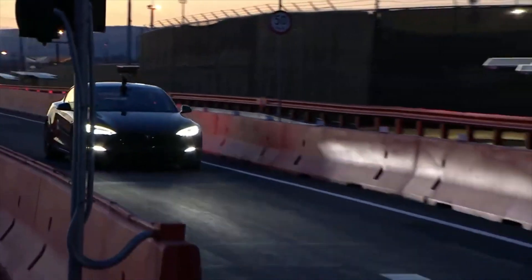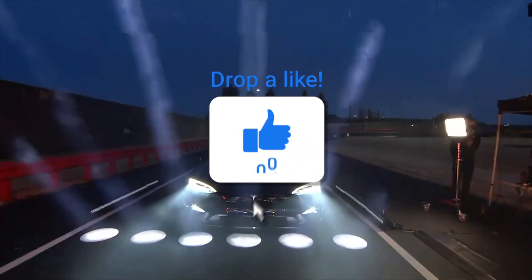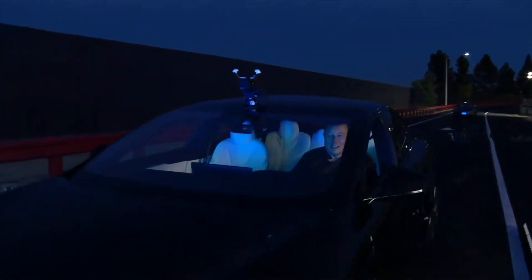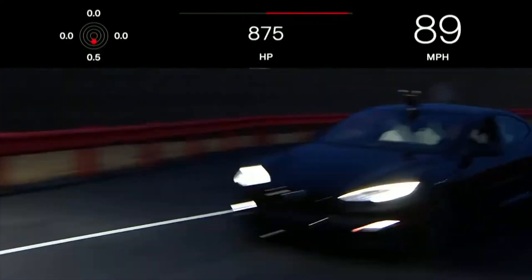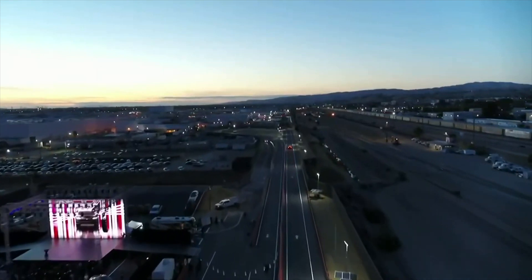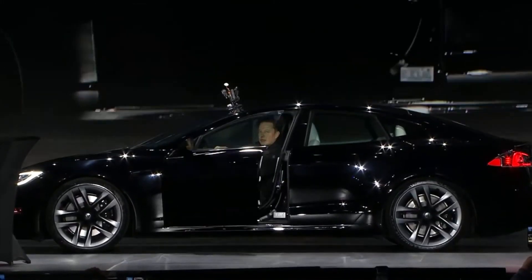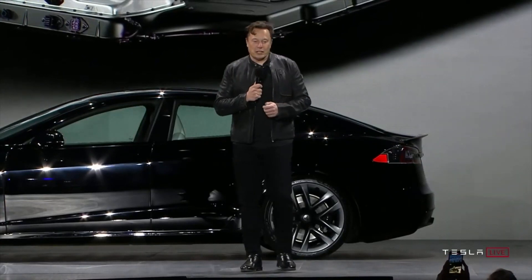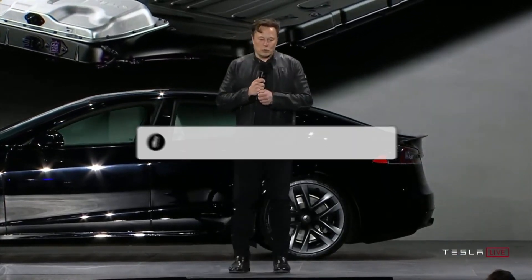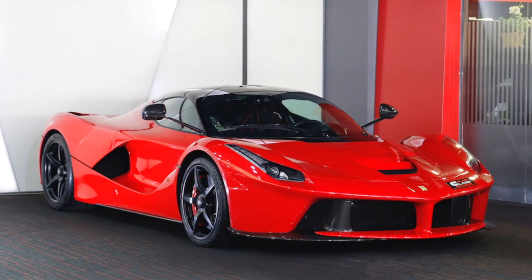The automaker had Motor Trend perform the first independent tests of the new Model S Plaid. Before they could do that, Tesla had them test the new performance sedan on a drag strip with a VHT prep surface — basically sticky asphalt — at the Famoso Raceway near Bakersfield, California. On that surface, the new Model S Plaid achieved an even faster than advertised 1.98 seconds 0-60 mph and a quarter mile in 9.25 seconds at 152.6 mph, using its drag strip launch mode. That's with the first foot of rollout subtracted, which is how Motor Trend tests all vehicles. But the sub-2-second 0-60 mph comes with the caveat that it needs to be achieved on a VHT prep surface at a drag strip.